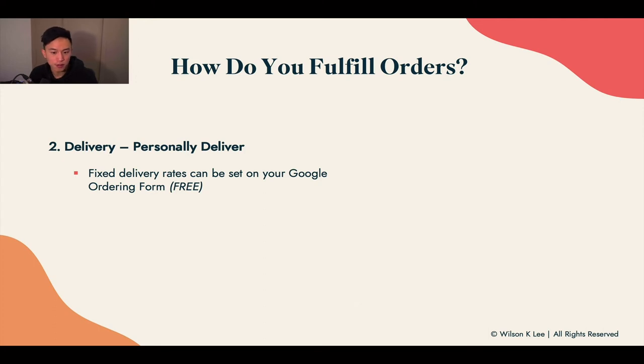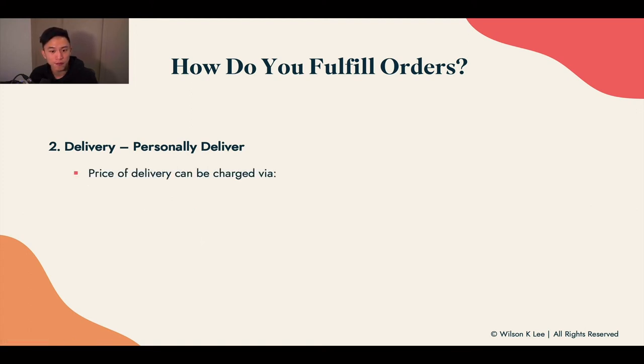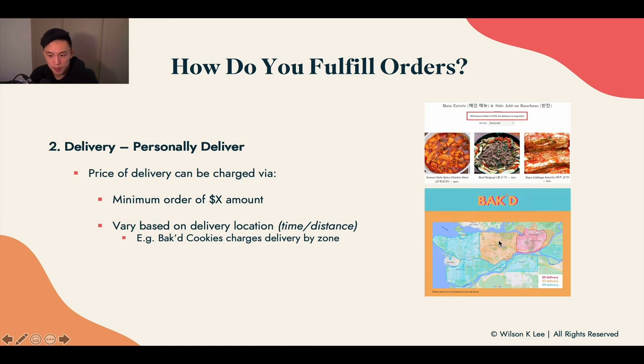Fixed delivery rates can be set on your Google order form if you're going the free route, or on Shopify if you're on the paid route. Delivery prices can also be based on a minimum order amount or vary by location based on time and distance. For example, as you can see here, depending on the location, delivery charges change from five, seven, or nine dollars — the further the distance, the more cost involved.